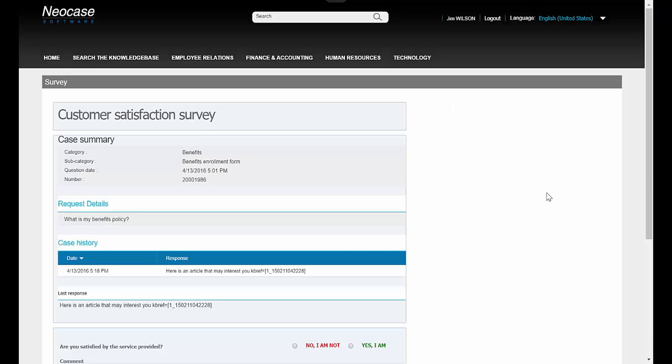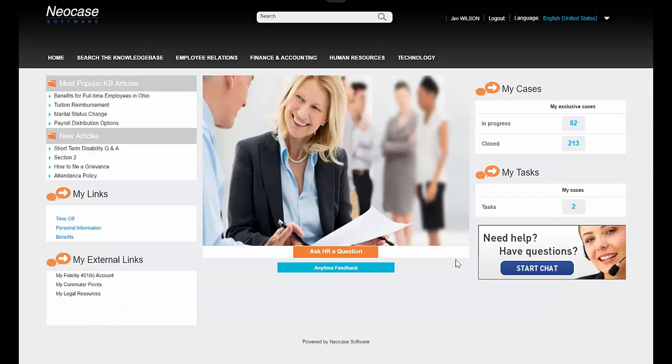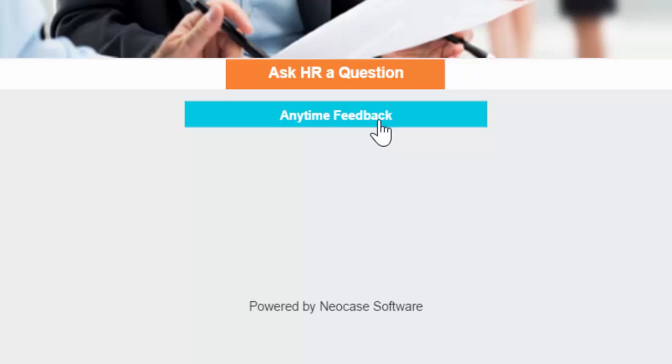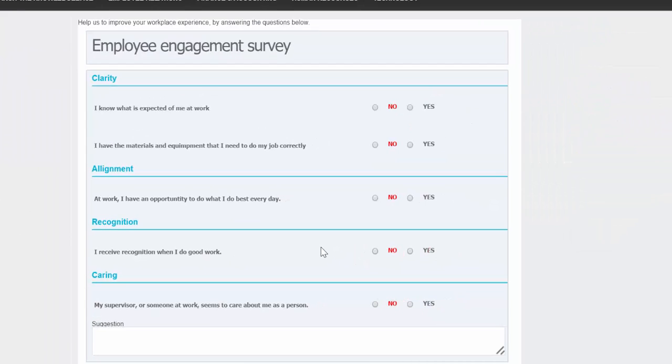Measure, manage, and improve employee satisfaction through surveys. Surveys can be tied to a single case or be used as any-time surveys to measure non-case-related employee satisfaction and engagement.